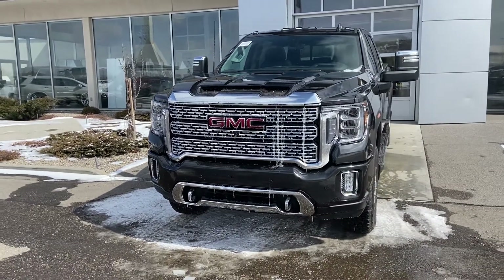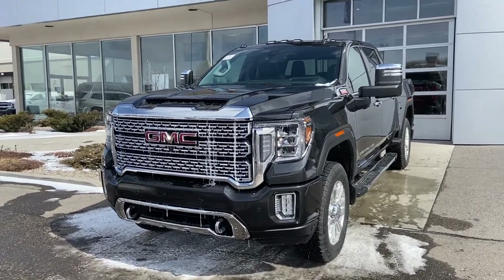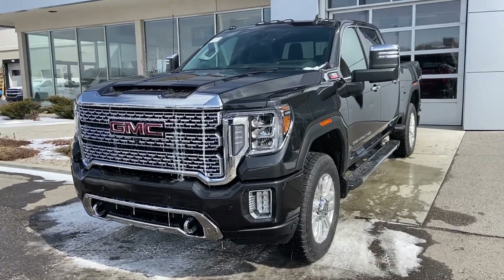Thank you for taking the time to watch this brief walk-around video on this brand new 2020 GMC Sierra 2500 HD Denali. If you think this is your next truck, come down to GSL GMC, 1720 Bow Trail Southwest.